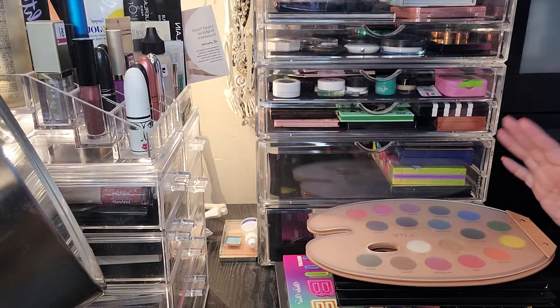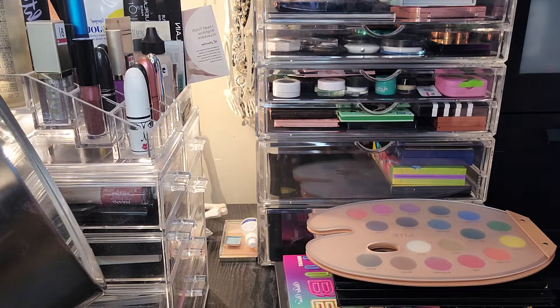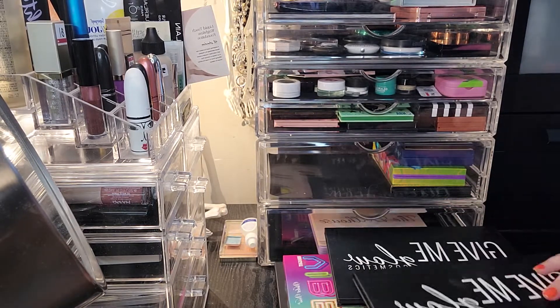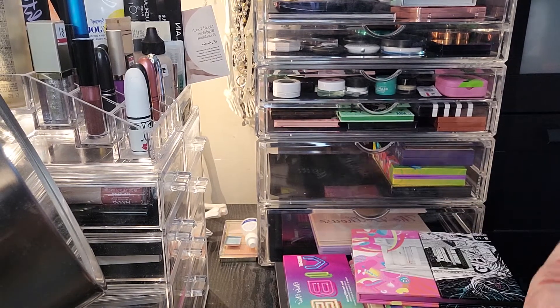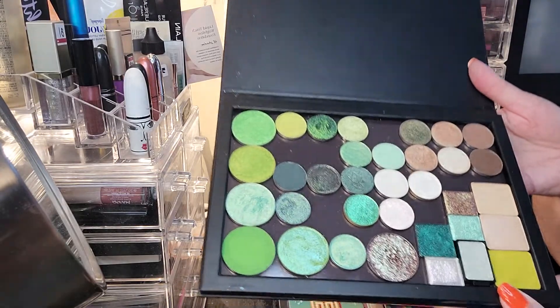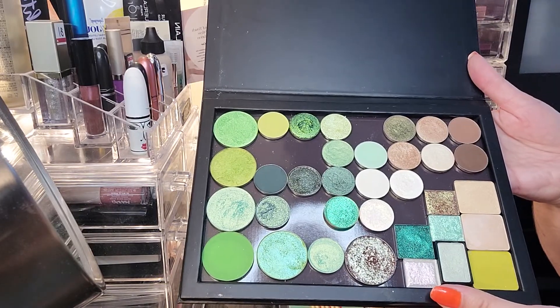As you guys know, the month of May was all green eyeshadows for me. So I'm just going to get started and share with you the palette that I had for my green eyeshadows. There are a few missing from here and I'll explain why in a moment, but this was the palette that I used.